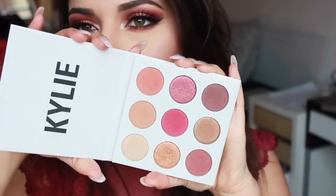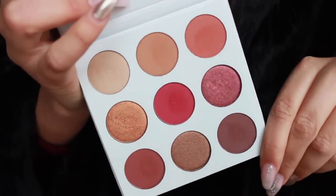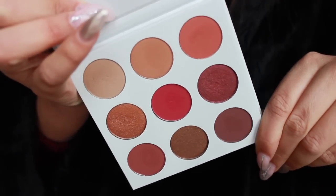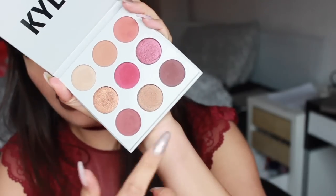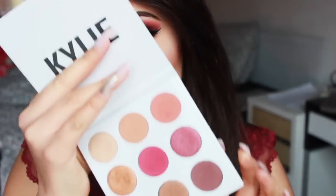La palette Burgundy, questa qua che amo alla follia, è diventata la mia palette preferita in assoluto. Ho gli occhi che tendono al verde e questo colore lo tira fuori ancora di più. I colori sul rosso e sul bordeaux tendono a far risaltare maggiormente i colori verdi e il dorato degli occhi. Si apre e abbiamo tutti gli ombretti — sono molto molto particolari, non si trovano facilmente in giro, perché sono sugli aranciati e sui rossi.